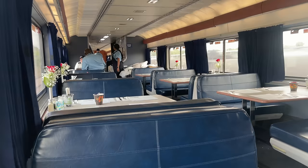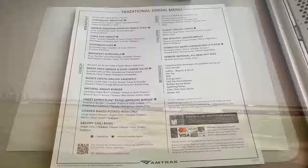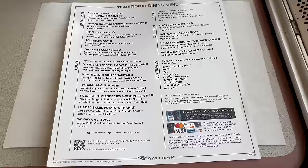First on the agenda for the second half of this adventure is lunch. As with dinner, lunch is by reservation only, our car attendant seating us quickly in the filling dining car. I decided to try something new for lunch today: the loaded baked potato. The baked potato is one of four vegetarian or potentially vegetarian lunch options on Amtrak's traditional dining menu.